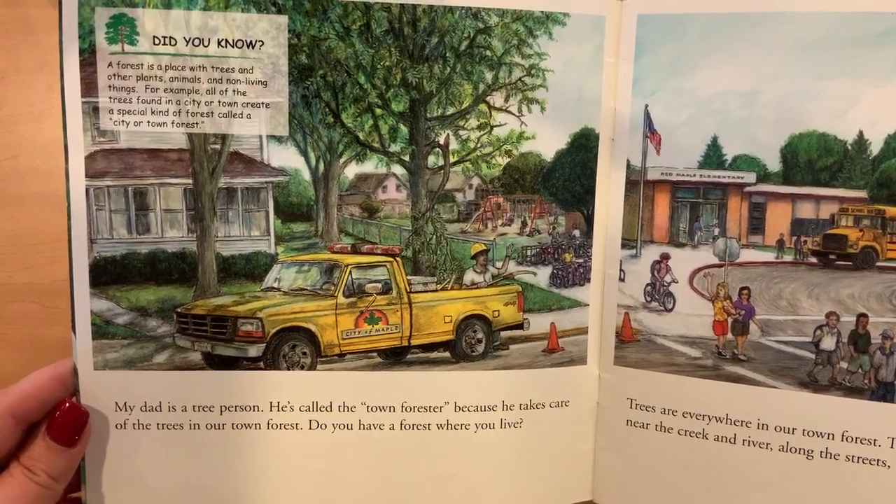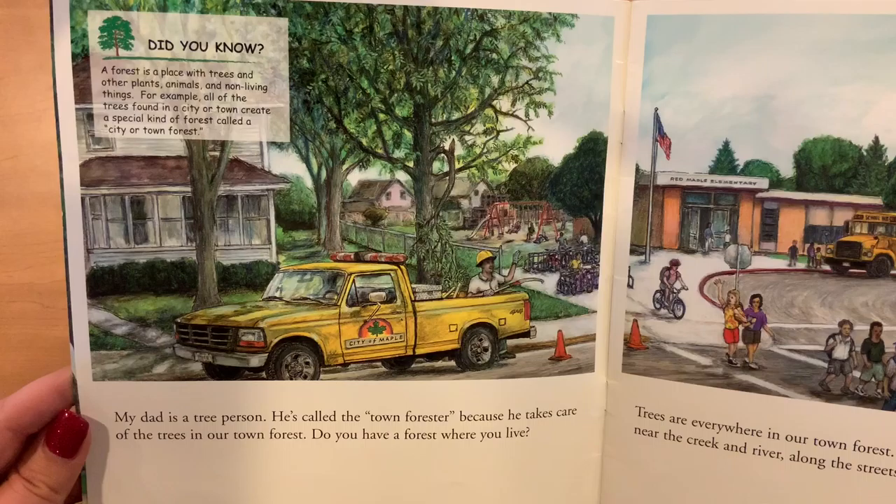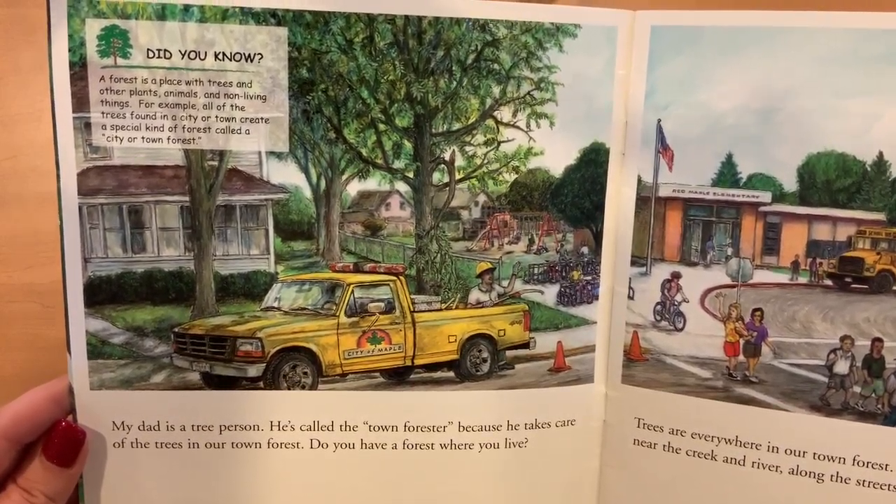My dad is a tree person. He's called the town forester because he takes care of the trees in our town forest. Do you have a forest where you live?